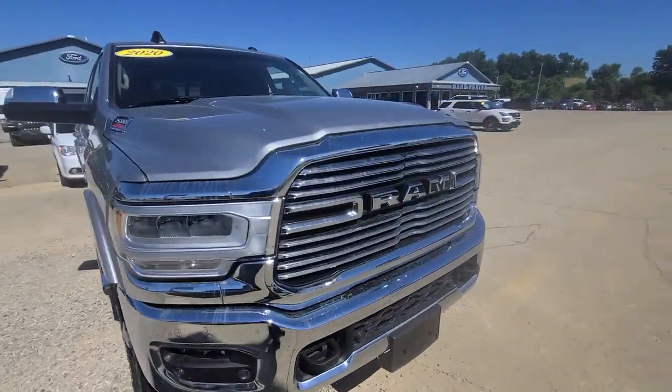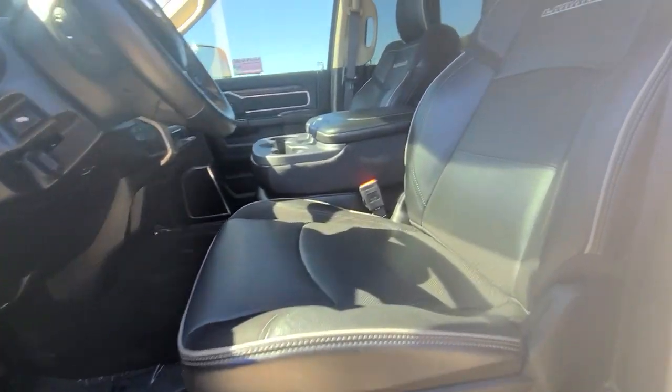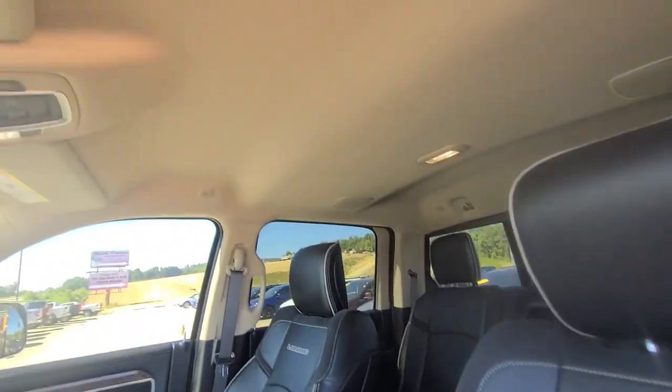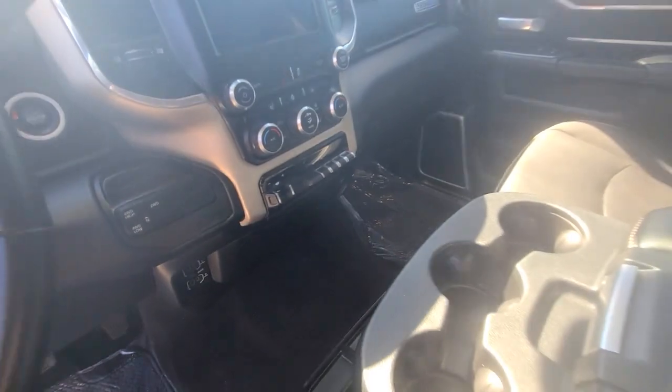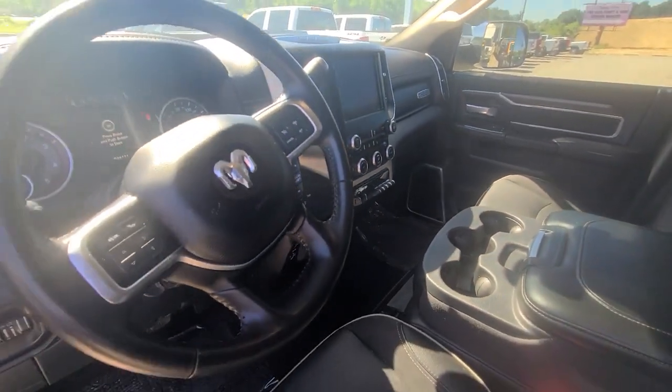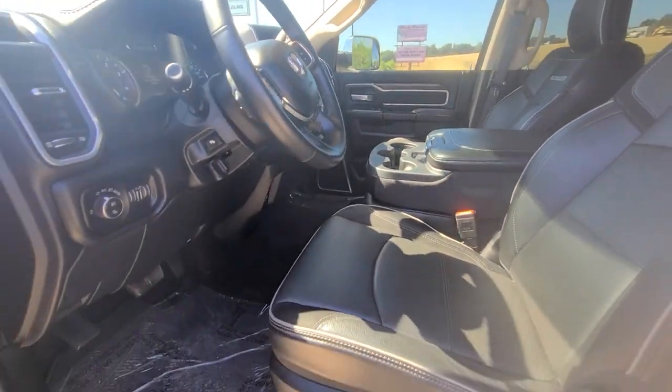The following are some of this vehicle's highlighted options: keyless entry, 4x4, power passenger seat, backup camera, fog lamps, electronic stability control, power driver seat, heated front seat, aluminum wheels, and dual zone AC.